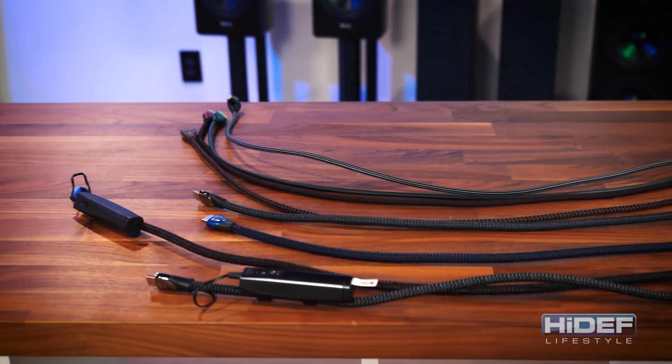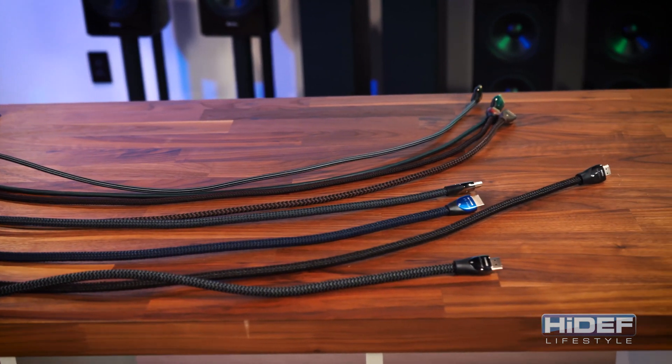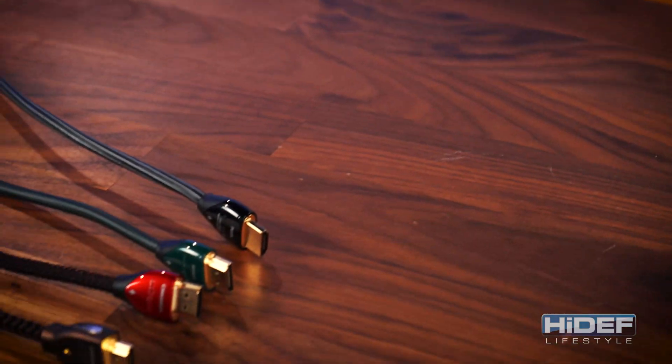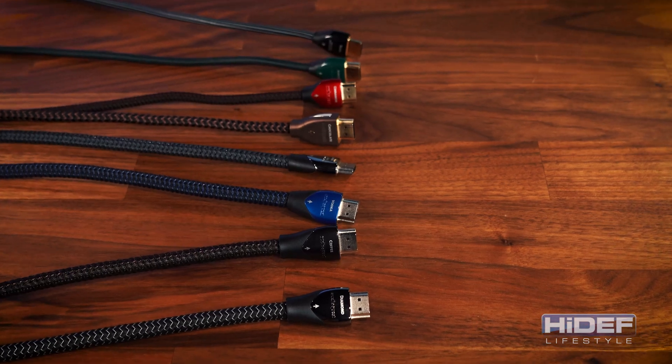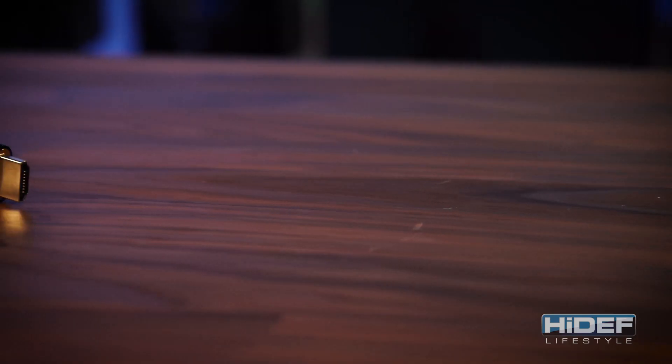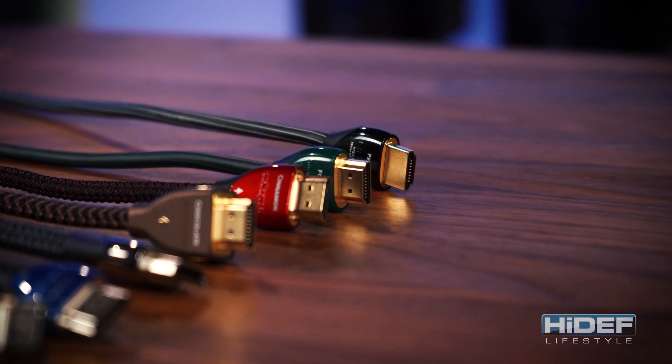To help illustrate the differences in HDMI cables, I'm going to be using AudioQuest's full HDMI cable line. They make things a little easier by separating the different quality of cable by color. These are not color options — each one is internally unique. But before we even get into that, there are a few things about current HDMI cables that you need to know.